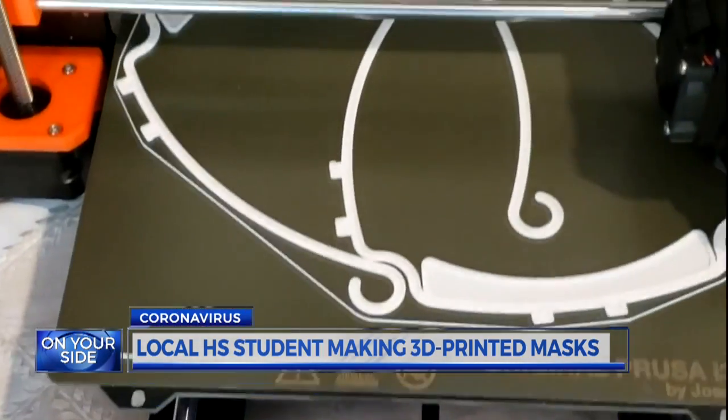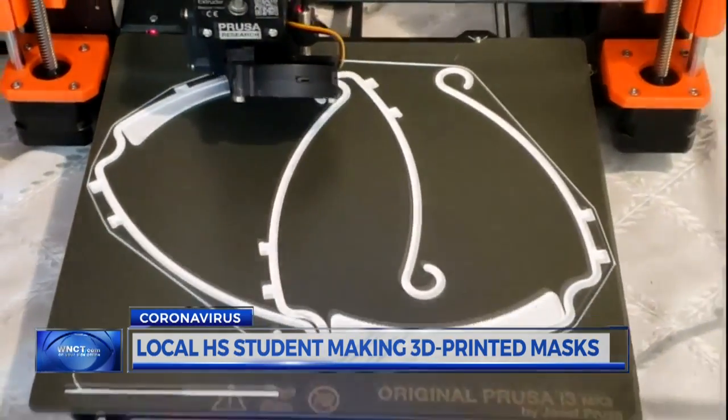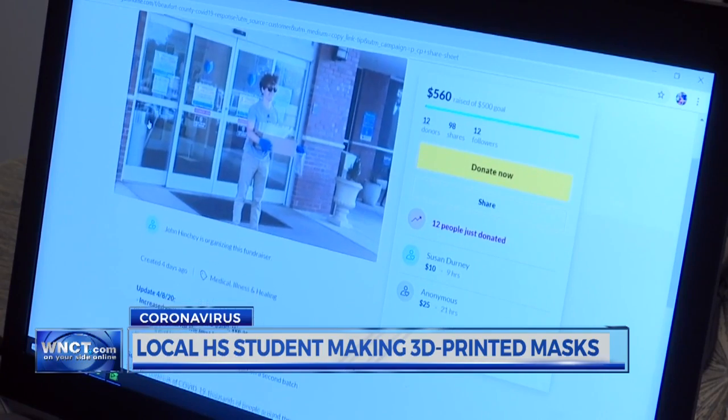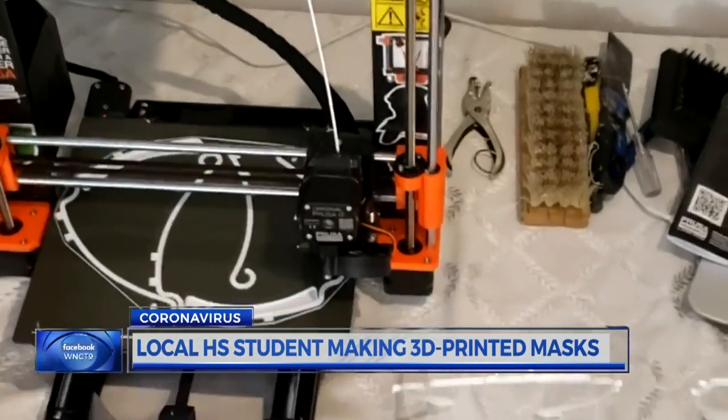Each mask costs less than a dollar to make, but even at that low price, the cost adds up. Henschey is getting help through donations, and other 3D printing companies are joining the effort.